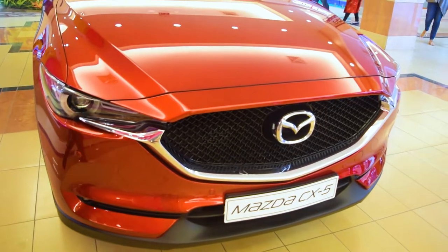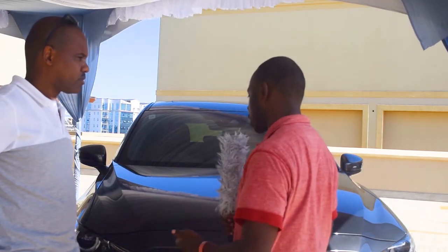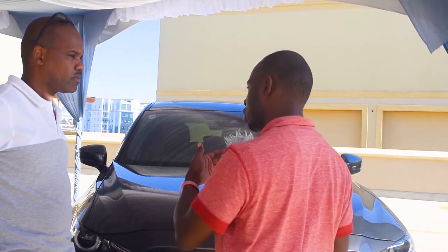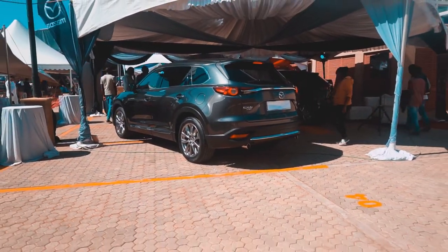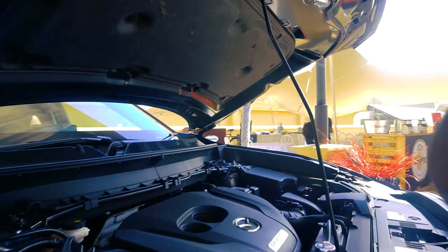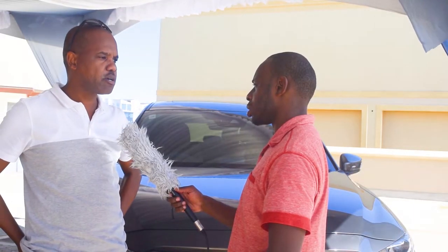Maybe you can start us off with the engine and let's see what's under the hood. This CX-9 comes with a 2.5-liter turbocharged engine which gives you 250 brake horsepower and 310 pound-feet of torque. So the car has very good power, and at the same time, amazingly, very good fuel consumption — yes, for a big car like this.